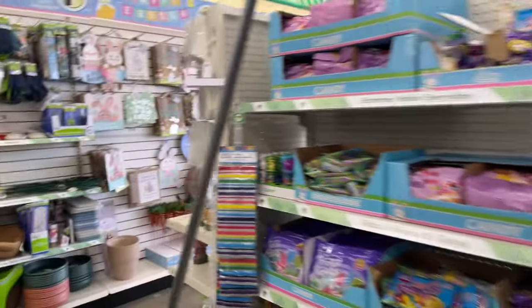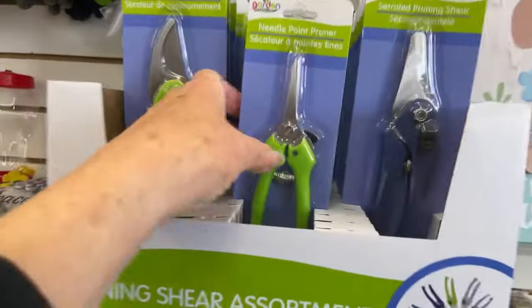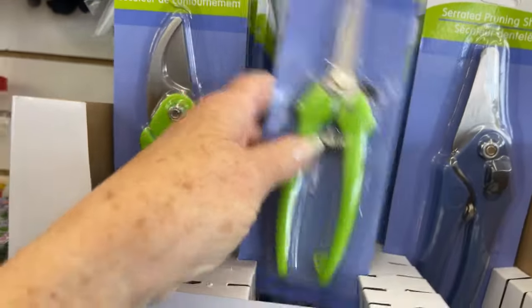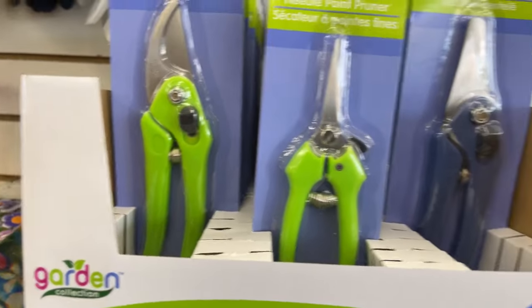I should get another cutter. Here's the problem with their trimmers — you always lose the spring, it falls out. What I do is I tie a piece of red yarn to it, and that way when it falls out I can find it.